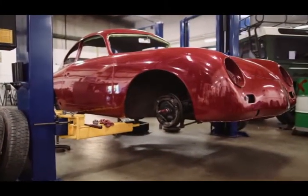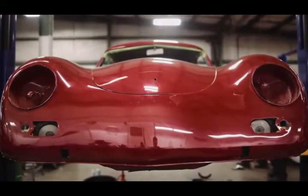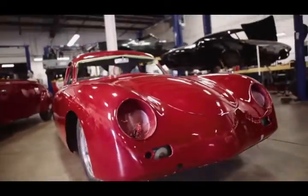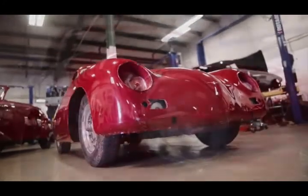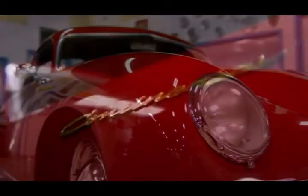is an example of the rare Pre-A 356, specifically aimed at the North American market by Porsche importer Max Hoffman. Hoffman named them Continentals after their sophisticated European style.